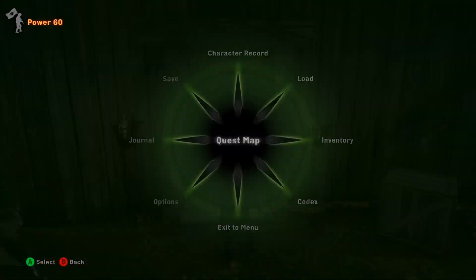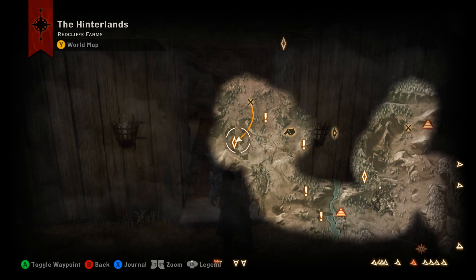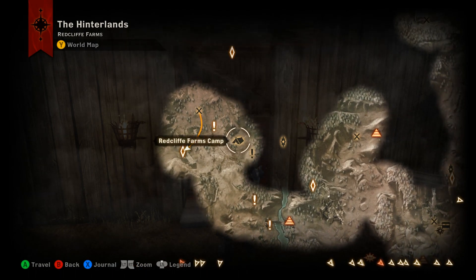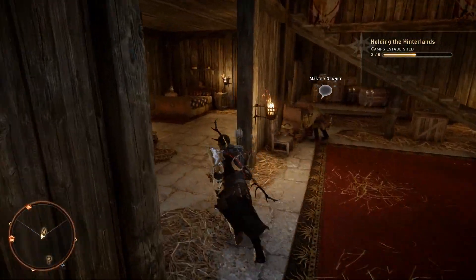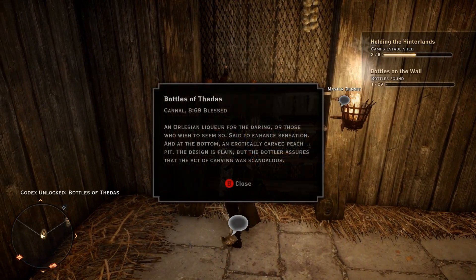Welcome back with another collection video. Today we're out in the Hinterlands doing Bottles of Thedas. If you get out to the Hinterlands and go to the Redcliff Farms camp, this one will be inside Horse Master Dennett's house. When you come in the house, hang a left and go back towards his bedroom, and on the wall you'll find a bunch of bottles — there is your first Bottle of Thedas.